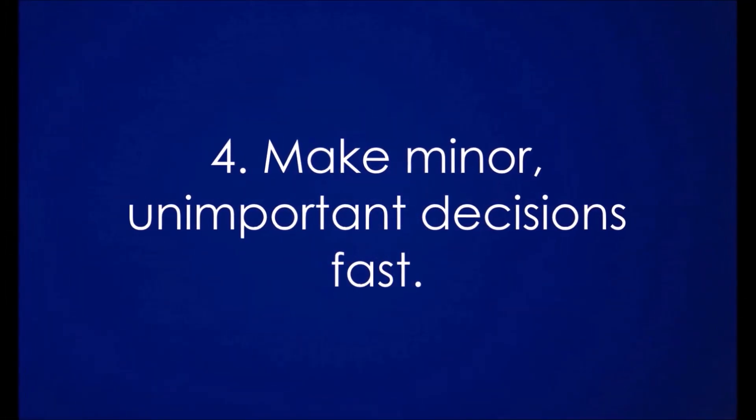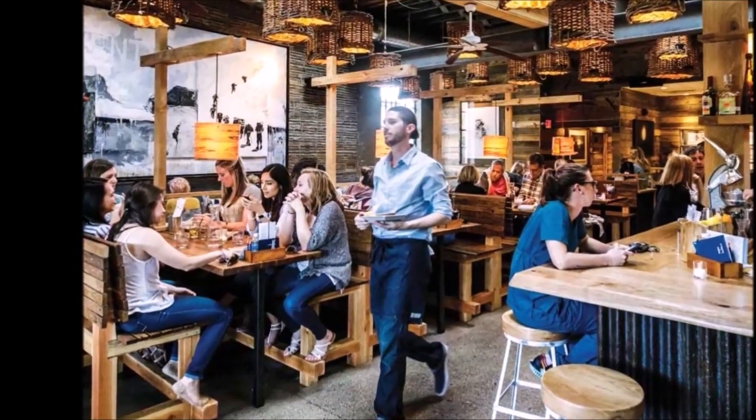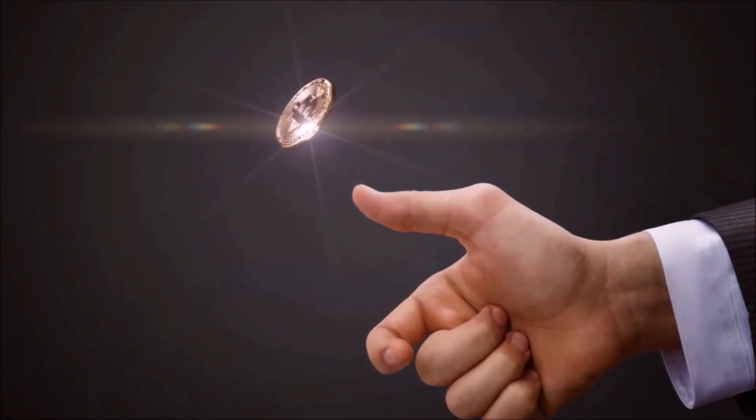Four: make minor, unimportant decisions fast. For example, the next time you go out to eat, challenge yourself to choose your meal in a minute or less. Don't worry if you don't choose wisely since the consequences are small. When you really want to make a decision fast, flip a coin. You may find yourself inwardly hoping for one outcome over another, which will help you know what you really want. I wouldn't recommend doing this for important life-changing decisions, though.